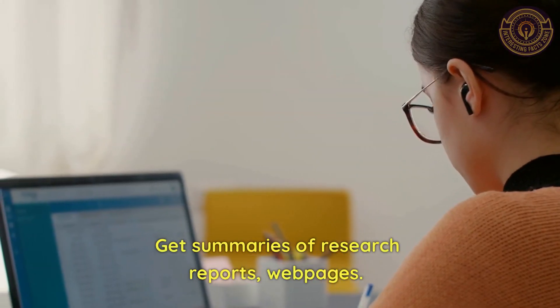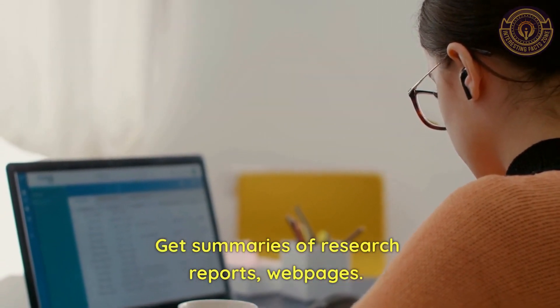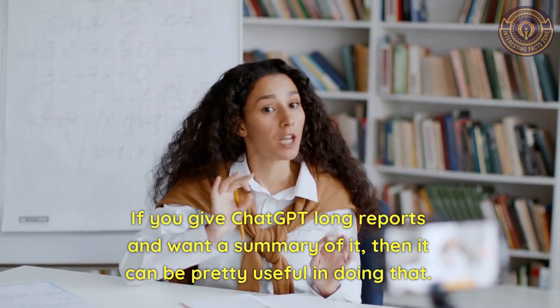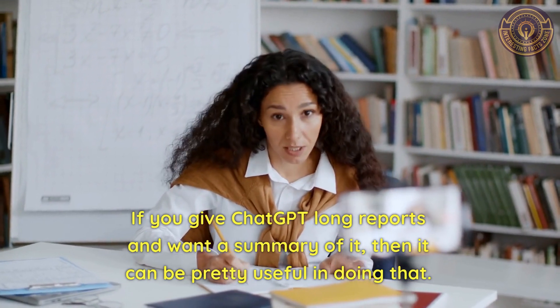Get summaries of research reports and webpages. If you give ChatGPT long reports and want a summary of them, then it can be pretty useful in doing that.